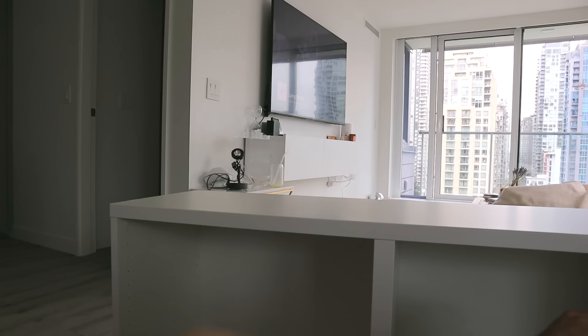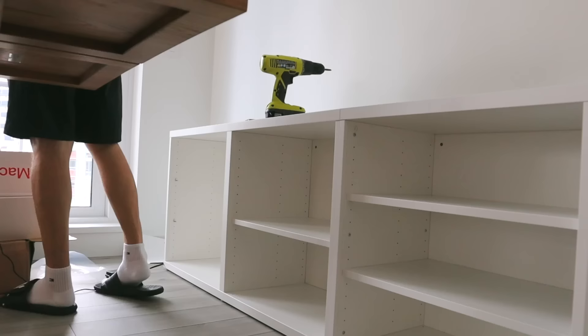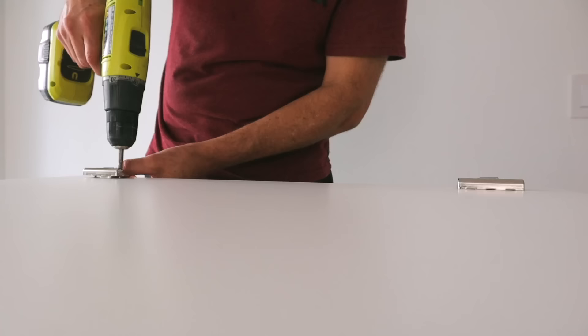Then my dad helped me build this cabinet — I believe it's from IKEA — and I do really like it, although I think it's a little bit low. I think we might add a little platform on the bottom just so that it's higher than my dining room table. But it's great because it has lots of storage and it looks super cute.